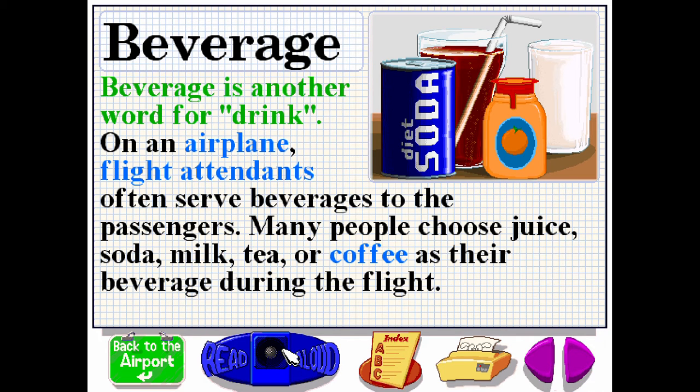Beverage is another word for drink. On an airplane, flight attendants often serve beverages to the passengers. Many people choose juice, soda, milk, tea or coffee as their beverage during the flight.